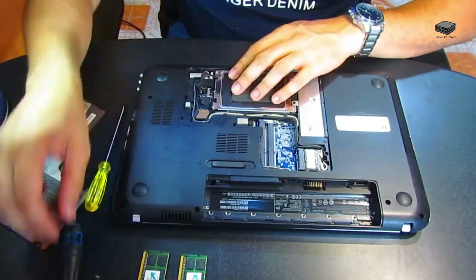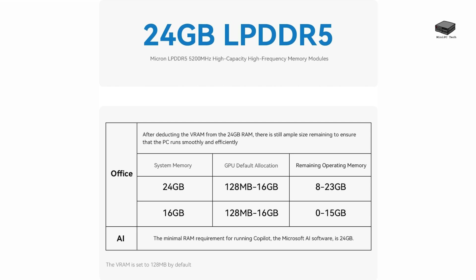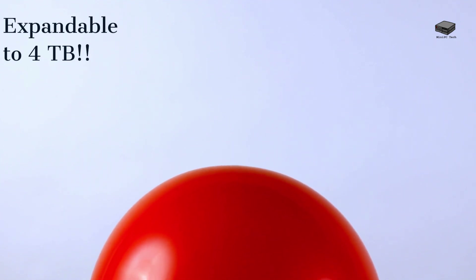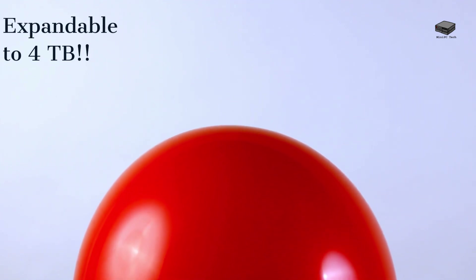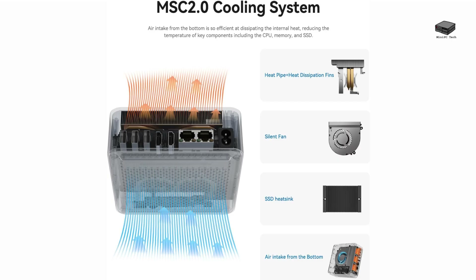Now let's dive into the hardware that powers this AI marvel. Its 12th Gen Intel processors deliver powerful performance with up to 4.7 GHz turbo speed and 10 cores with the Intel i7-12650H processor. With 24GB LPDDR5 RAM, it meets the requirements for running demanding AI software. Dual M.2 PCIe 4.0 SSD slots allow for up to 4TB of expandable storage. Dual 4K HDMI outputs let you multitask across two stunning displays, and the MSC 2.0 cooling system keeps it running smoothly even during heavy tasks.